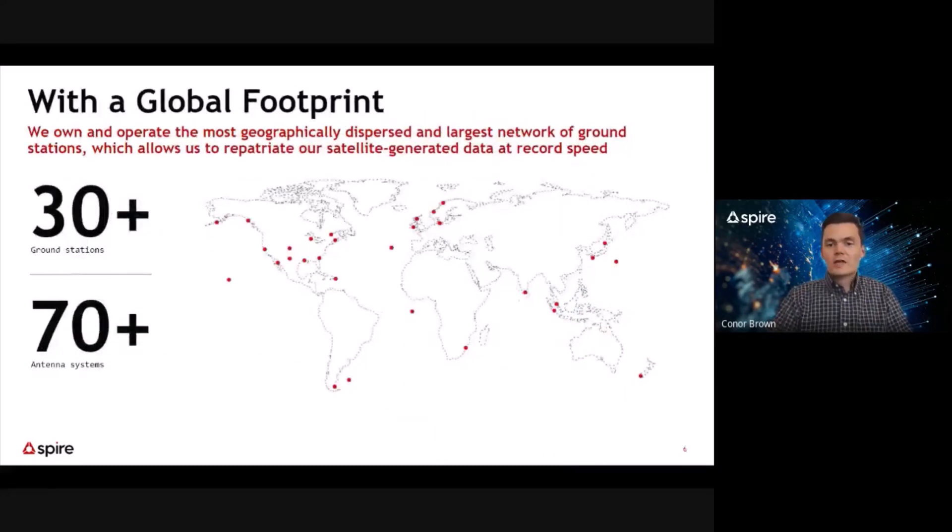In addition to the 110-plus satellites in low-Earth orbit, we also operate a distributed ground station network of over 30 dedicated ground stations and 70-plus antenna systems. As you can see on the map pictured on this slide, we do our best to globally distribute these ground stations to maximize downlink opportunities. We also use these ground stations to send software configuration updates and to command and control the constellation.